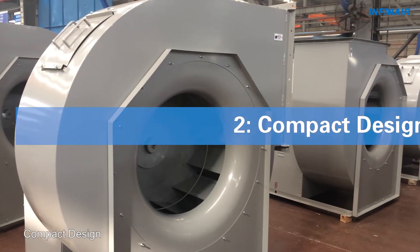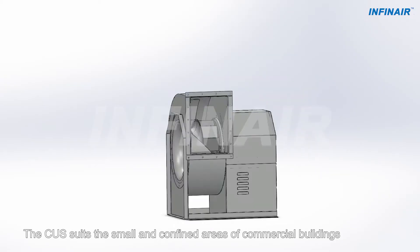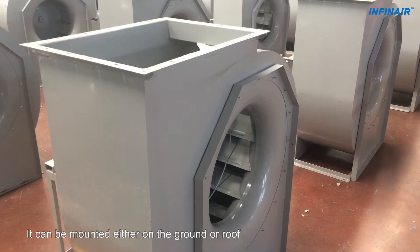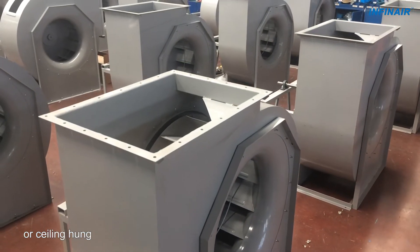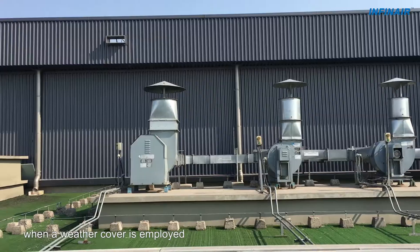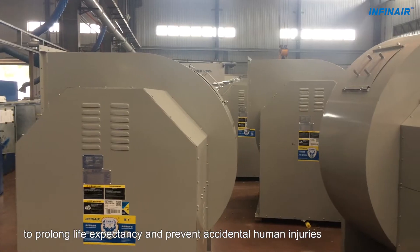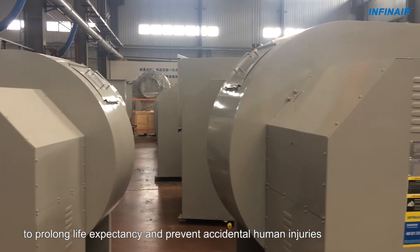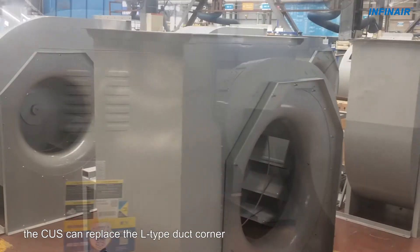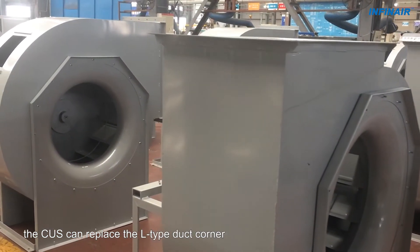2. Compact Design: The CUS suits the small and confined areas of commercial buildings. It can be mounted either on the ground, roof, or ceiling hung. It can be installed indoors or outdoors when a weather cover is employed to prolong life expectancy and prevent accidental human injuries. When mounted at the junction of ducts, the CUS can replace the L-Type duct corner.